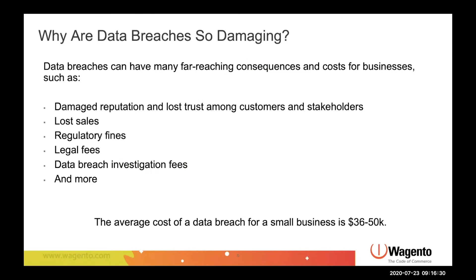So why are data breaches and fraud so damaging for your business? First of all, the exposure of your customers' data to bad actors can cost you money — the bottom line. And I know you're in a bunch of countries, so it could be the dollar, the euro, or what have you.